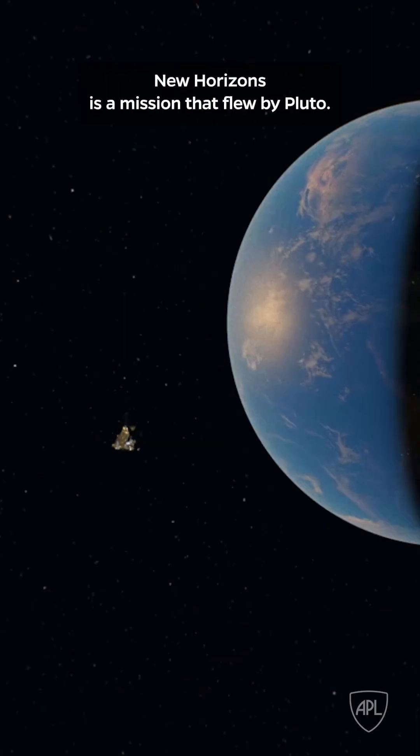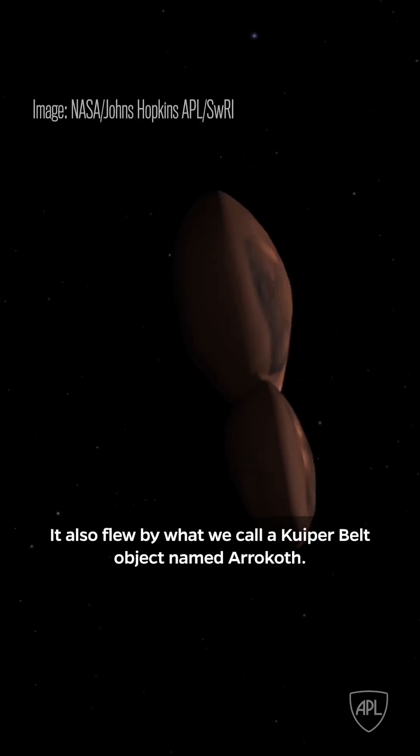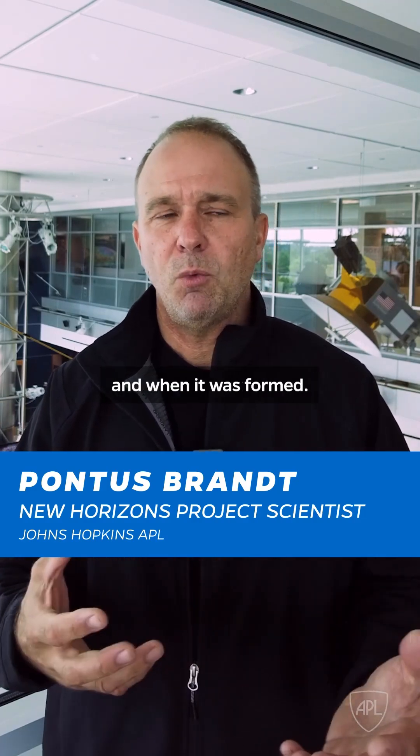New Horizons is a mission that flew by Pluto. It also flew by what we call a Kuiper Belt object named Arrokoth. The Kuiper Belt is that fossil remnant of the solar system from when it was formed.